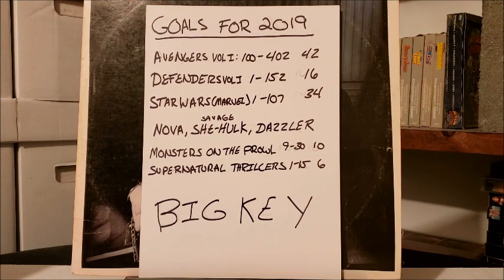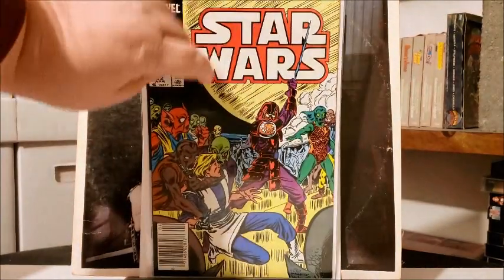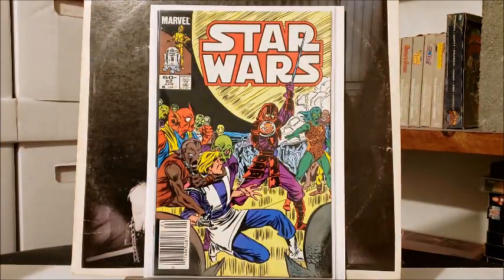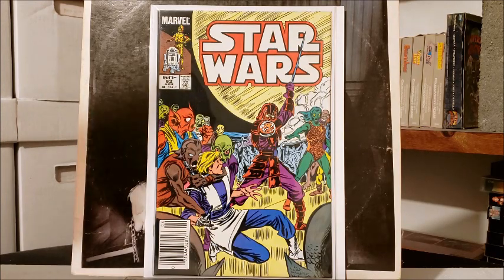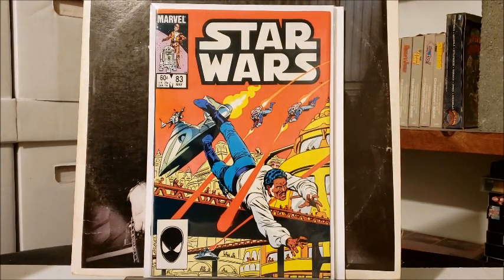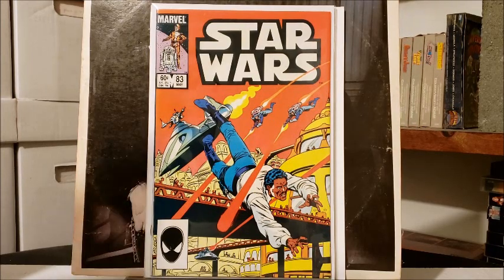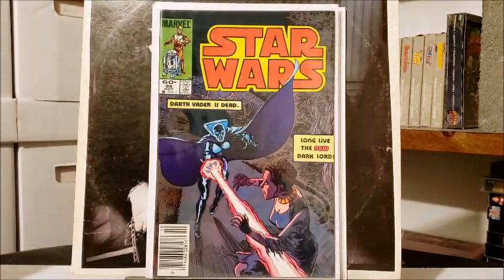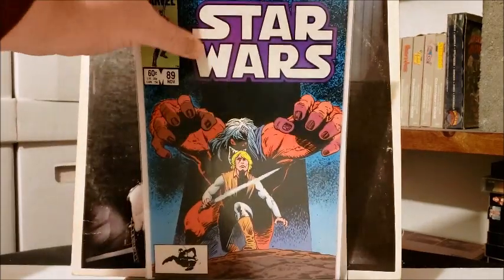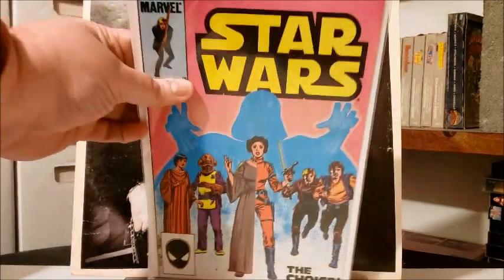Last month I also managed to finish up my run on Marvel's first volume of Star Wars. Got number 82, number 83. I think I read these as a kid up through when Empire Strikes Back came out, and as soon as Han Solo was gone I kind of tapered off. But I came back and read them off and on whenever there was a Han Solo flashback story. Got number 88, 89, and then 90.